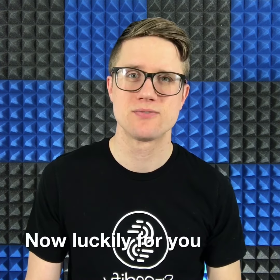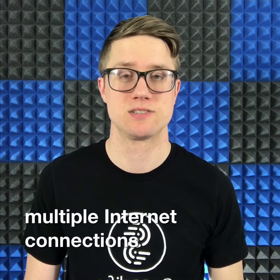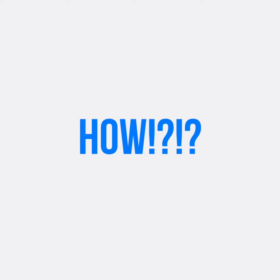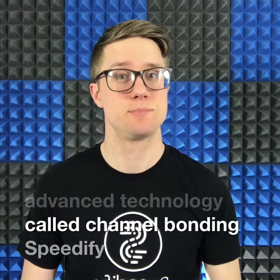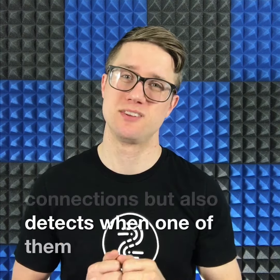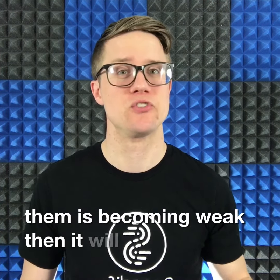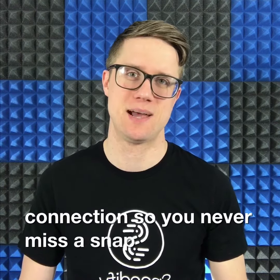Now, luckily for you, there's an easy-to-use app called Speedify that allows you to combine multiple internet connections at once. By using an advanced technology called channel bonding, Speedify not only merges your internet connections, but it also detects when one of them is becoming weak. Then it will seamlessly transfer all your traffic to the other stronger connection, so you never miss a snap.